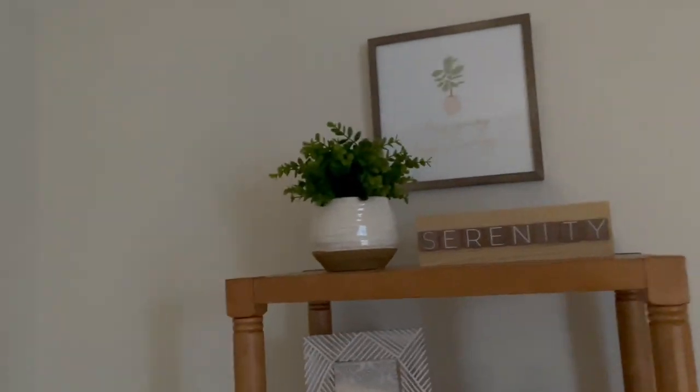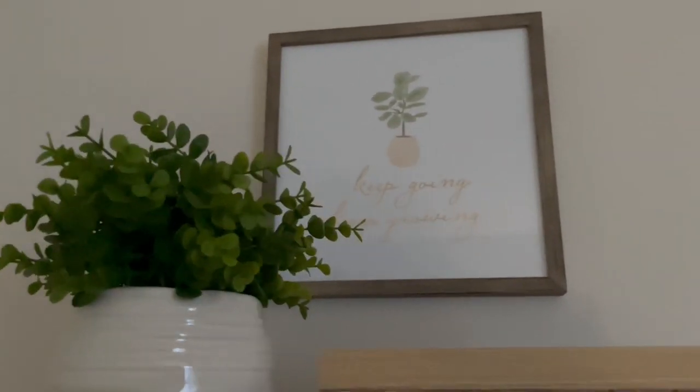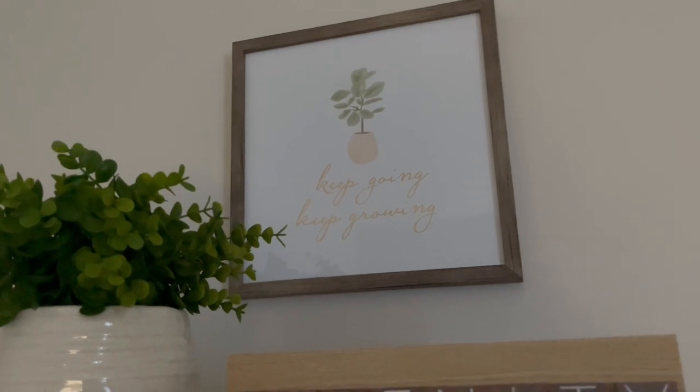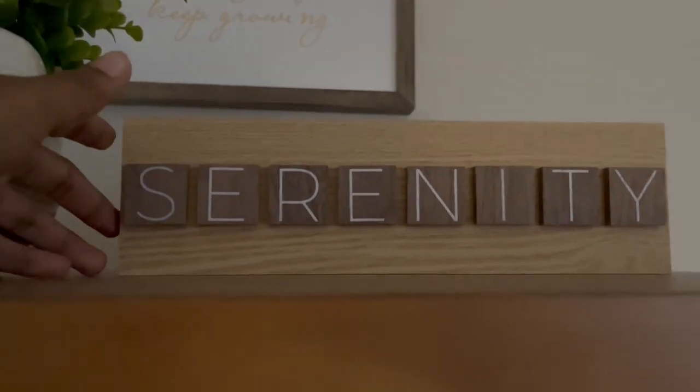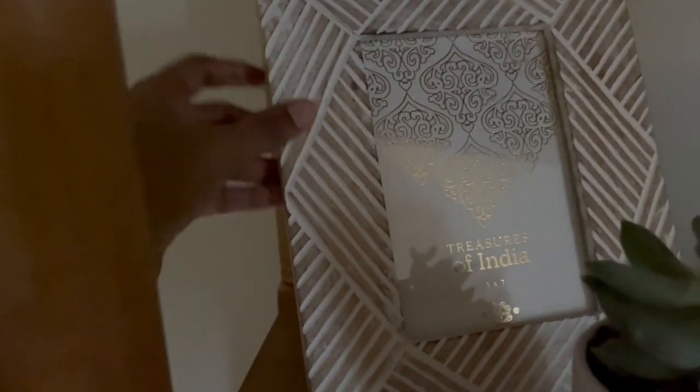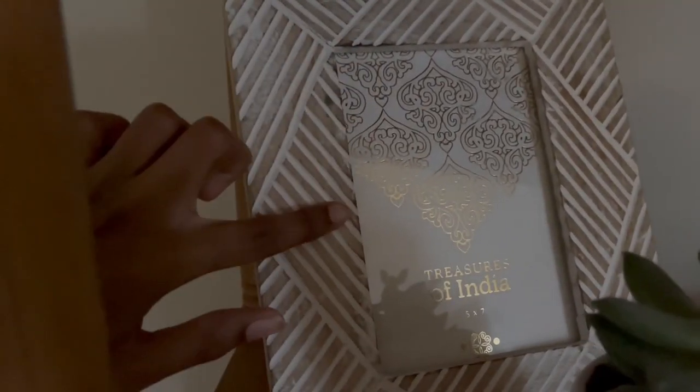The first thing you see whenever you come into my room is obviously my door and then this shelf right here. Right above my shelf I have this little picture with an inspirational quote, and then I have this fake planter on top of the shelf, and then this little wooden block that spells out the word 'serenity.' Down here I have this picture frame — it's empty right now because I don't have a photo big enough to fit in here, but I will find one soon.